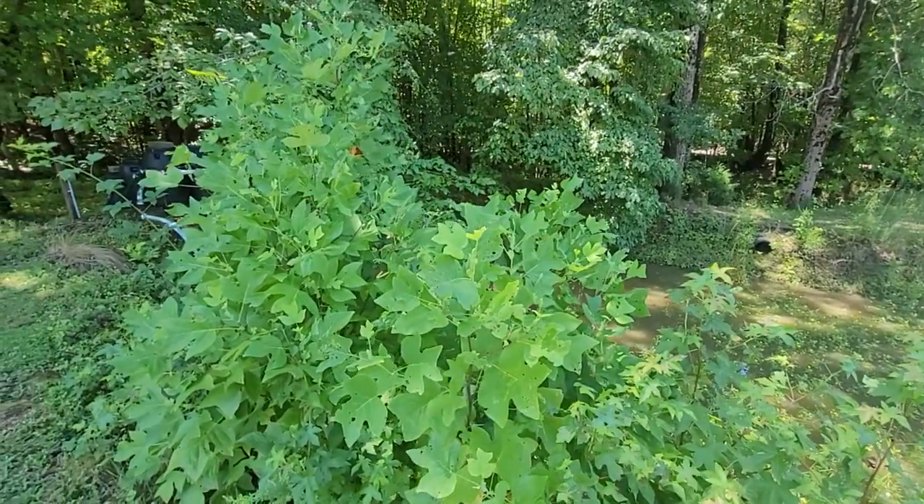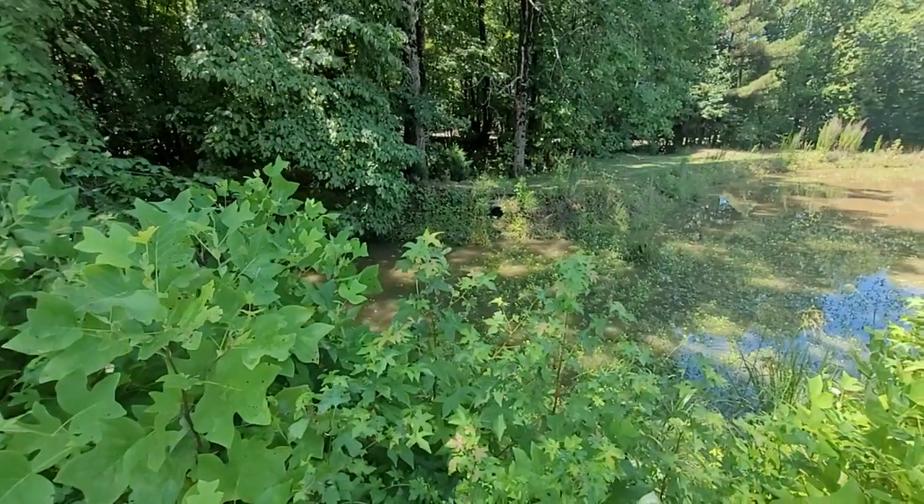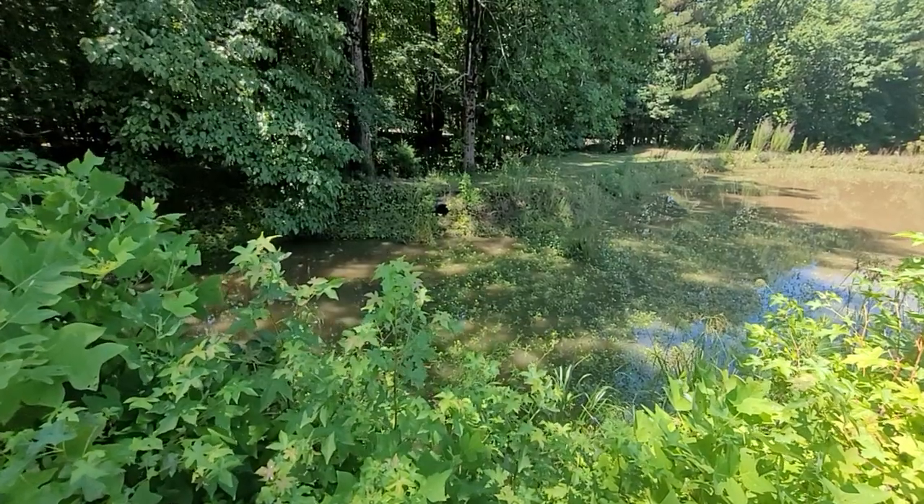Really a beautiful day today, folks. I'm out here at the edge of my pond, which, by the way, it's still pretty low. You can see the overflow right there. It's probably 18 to 20 inches low.